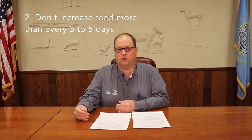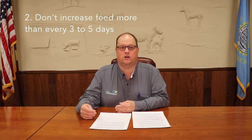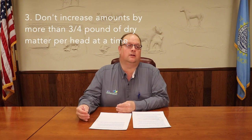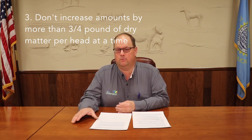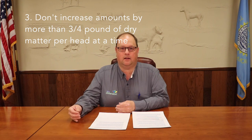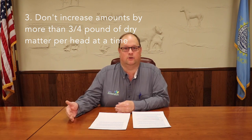We don't want to increase feed deliveries more often than every three to five days, because we don't want to overload the system with more starch than the rumen microbes can handle. We also want to limit feed increases to no more than about three-quarters of a pound of dry matter per day. That way the rumen microbes have a chance to adapt and we're not getting out too far ahead of the cattle and causing feed intakes to crash later on because of acidosis.